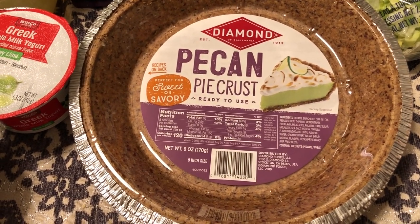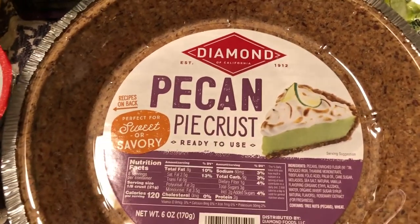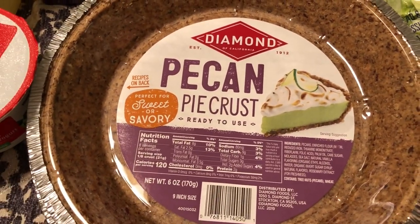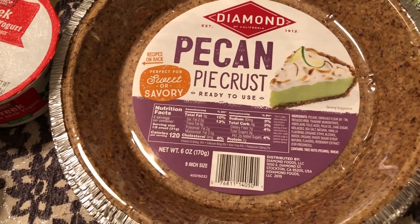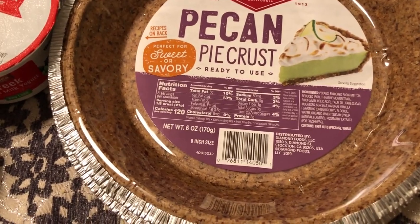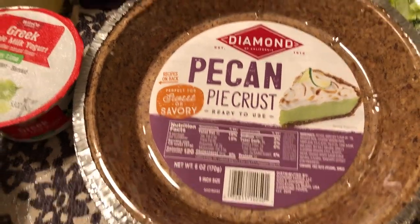I have some dessert mixes in my pantry that call for a graham cracker crust, and I saw these by Diamond — they have pecan pie crust shells. I'm a pecan girl, so I grabbed two of these pie shells. They were $2.98 each.